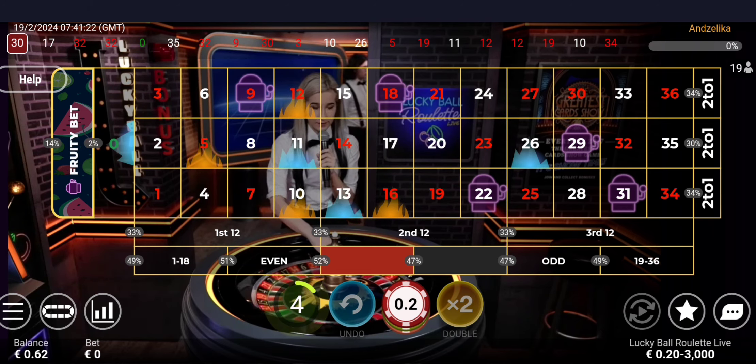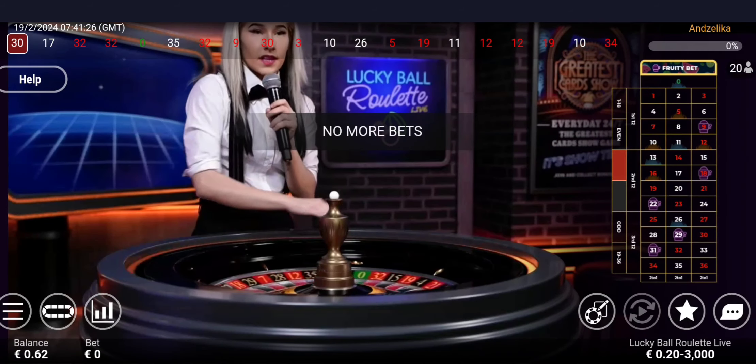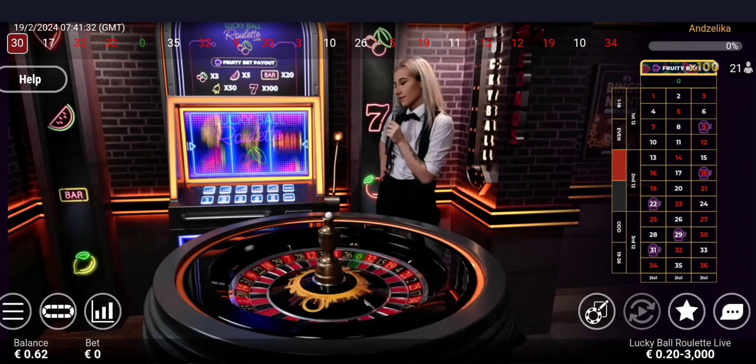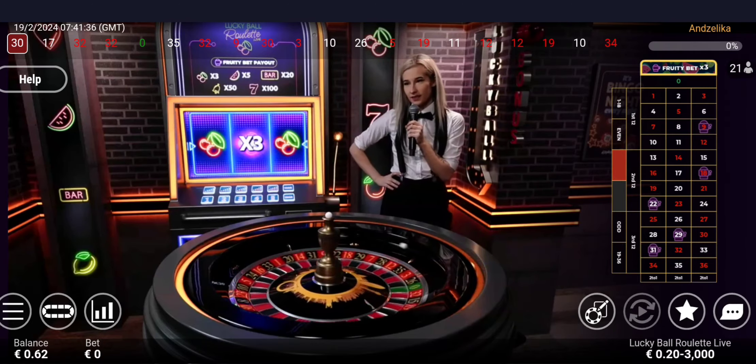Alright guys, Rochelle, best of luck. No more bets — let's see what we're gonna have. Alrighty, 3 cherries once again, a 3x multiplier, ladies and gentlemen.